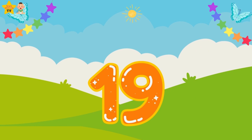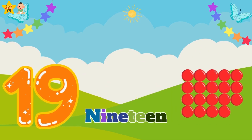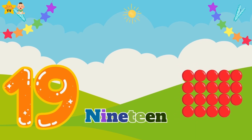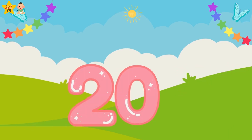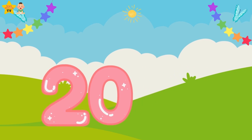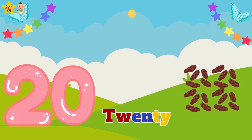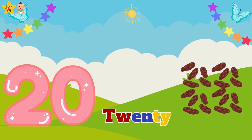Nineteen — N-I-N-E-T-E-E-N — nineteen balls. Twenty — T-W-E-N-T-Y — twenty dates.